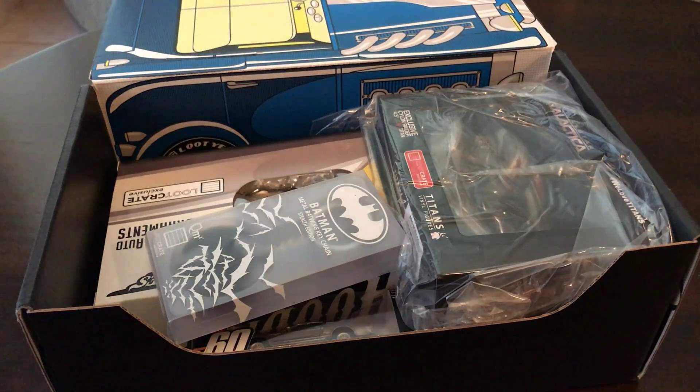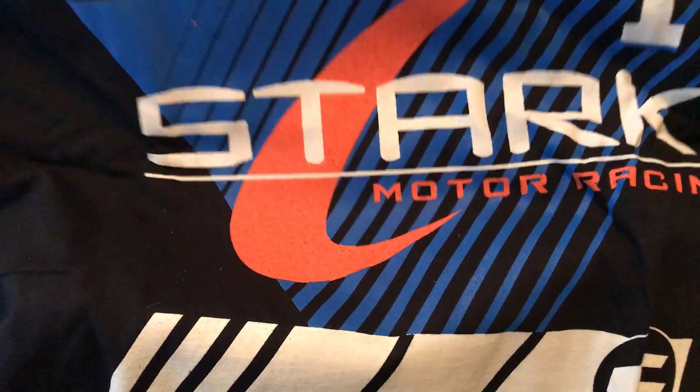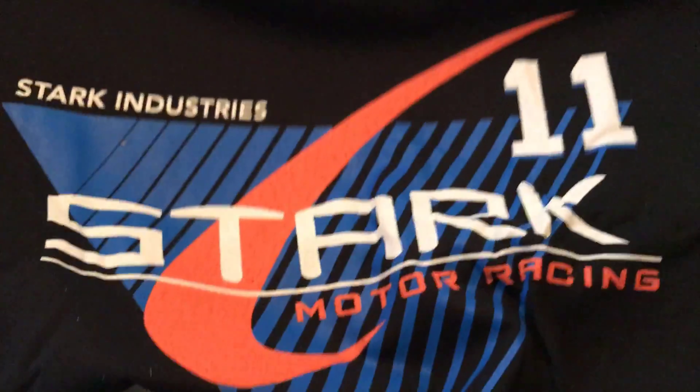First we got our shirt. Stark Industries, Stark Motor Racing. Nice. That's not bad at all.